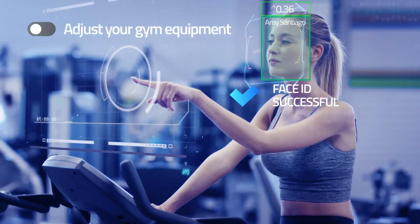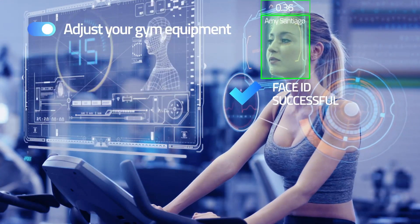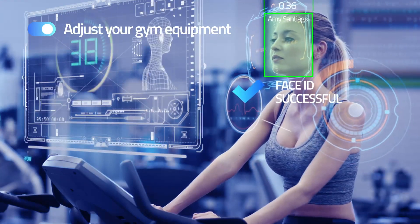What would a gym experience look like with a virtual personal trainer that can provide a complete workout and diet plan according to each individual's health and data goals?